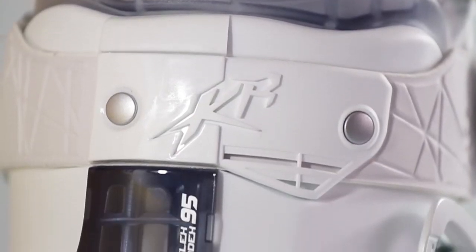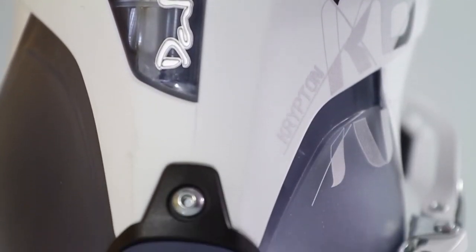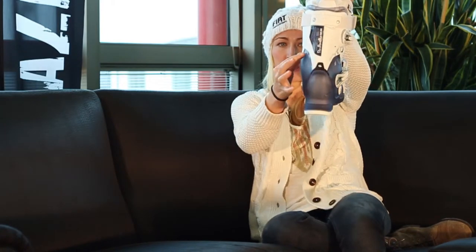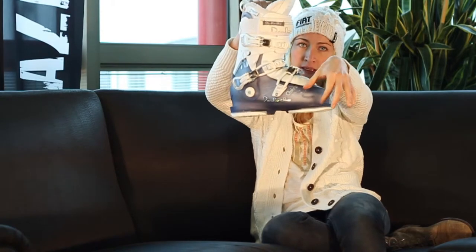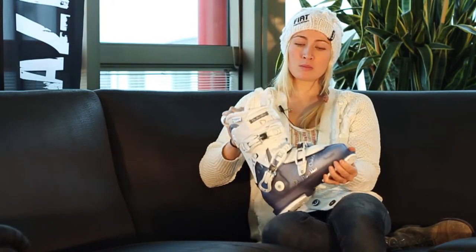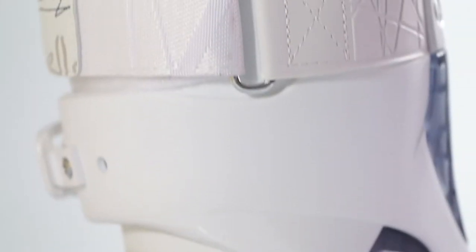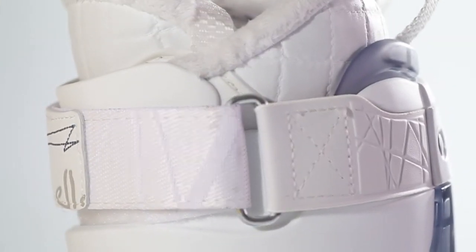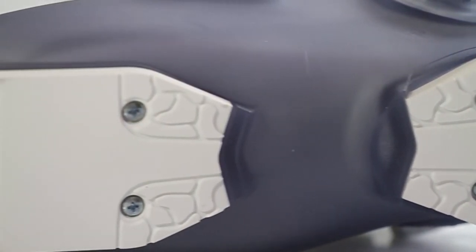It's also built with the exclusive shell fit technology called Contour 4. It gives you way better comfort on the four critical pressure points. Also really important is the Dynalink, which keeps your heel tightened up. And a really good thing is the central balance stance, which is especially good for the modern way of skiing — for example with rocker skis.